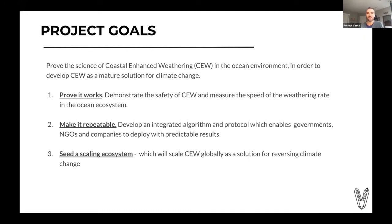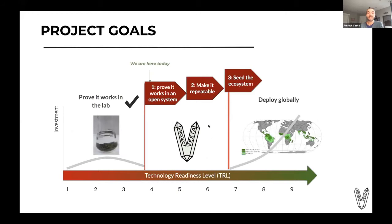One is prove that it works — demonstrate that it's safe and measure how quickly it works in the ocean ecosystem. The second is make it repeatable; there's no point in doing this once. We need to develop a way to enable governments, NGOs, and companies to deploy it globally with predictable results. And then the third is to seed the scaling ecosystem, enable this repeatable technology to actually be scaled globally to reverse climate change. Where we are today: it's been proven that it works in the lab. We're at a technology readiness level of about four and need to take it through to seven, at which point global deployment and scaling can begin.